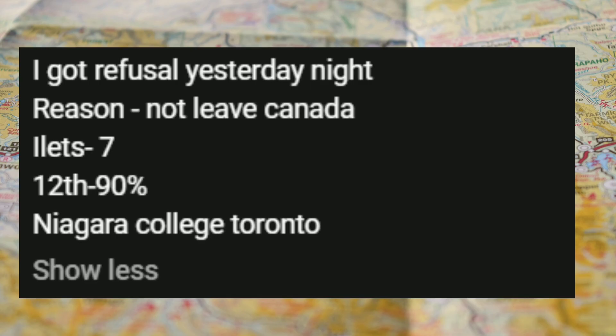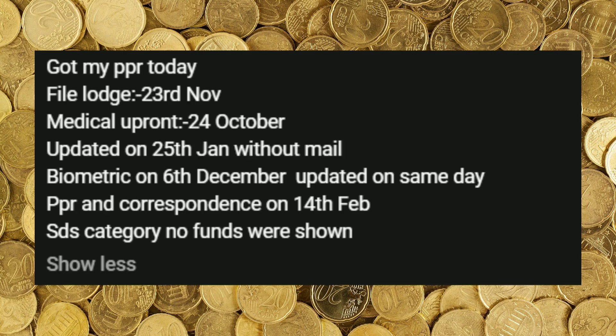Let's look at this file. The PPR was also on 14th February — however this was a refusal. The reason was not leaving Canada after studies. It was 7 bands, 12th of 19th, and the college was Niagara College.